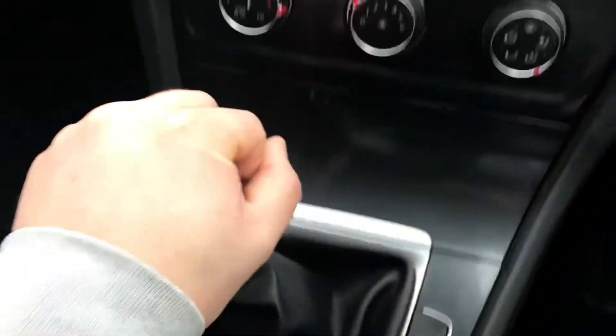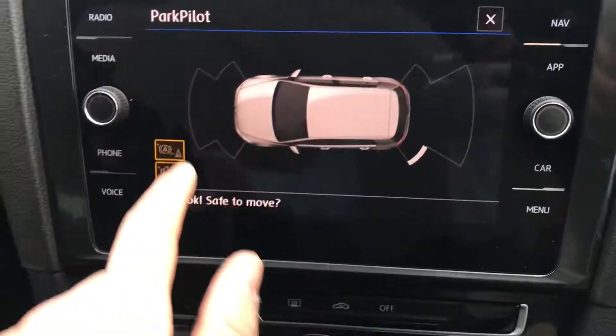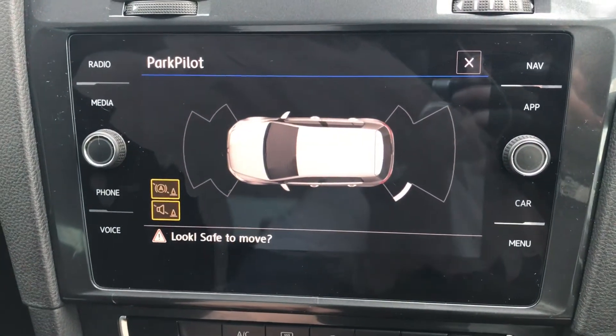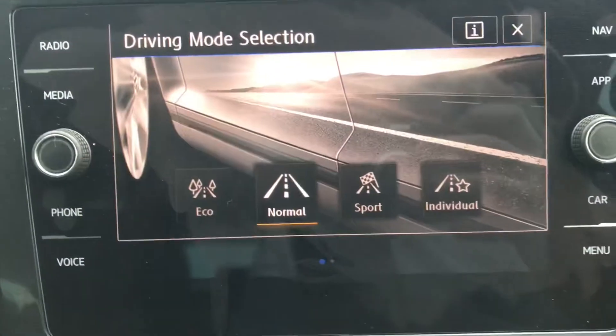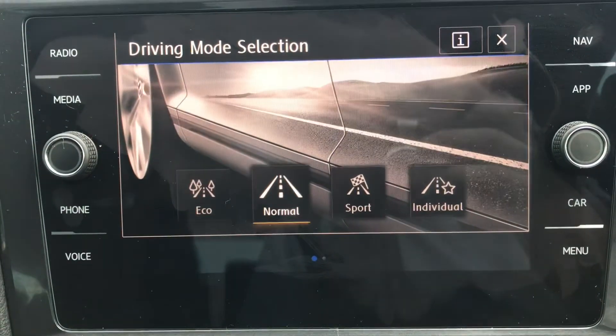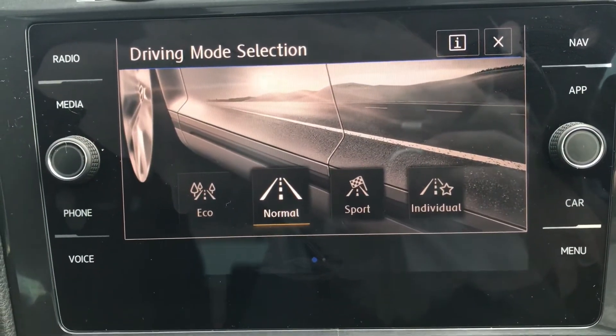If you pop the car into reverse you can access the parking sensor feature that way as well, but it's good to know that on a tight street you can use these sensors with just a click of a button. The car also comes with four different driving modes: normal, sport, eco and individual, to assist you throughout all different driving conditions.